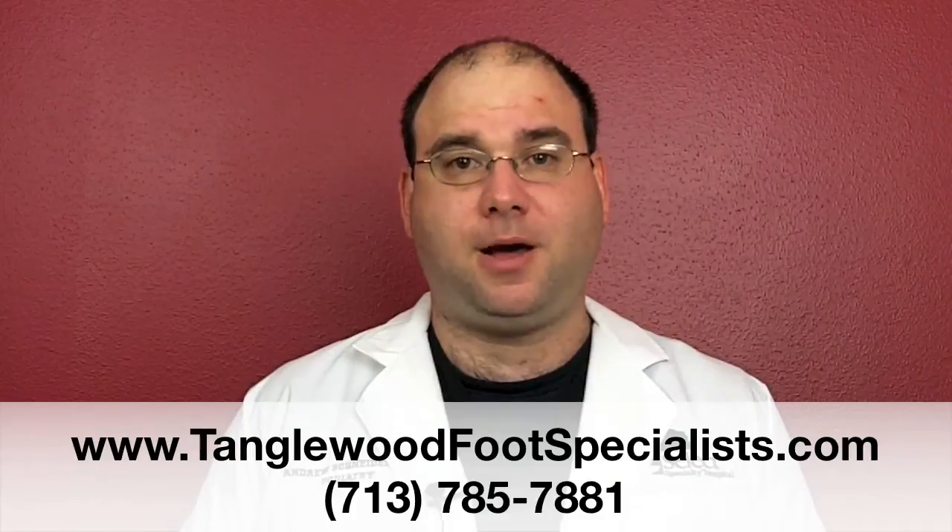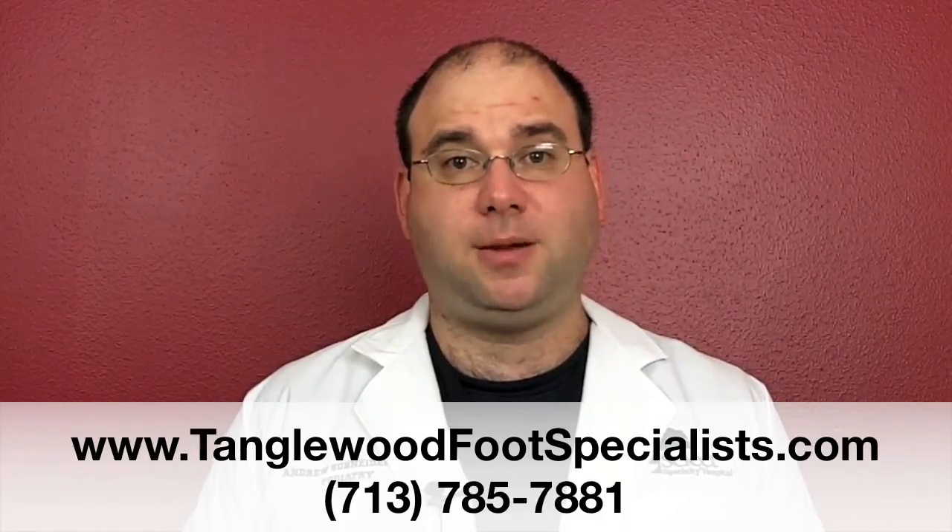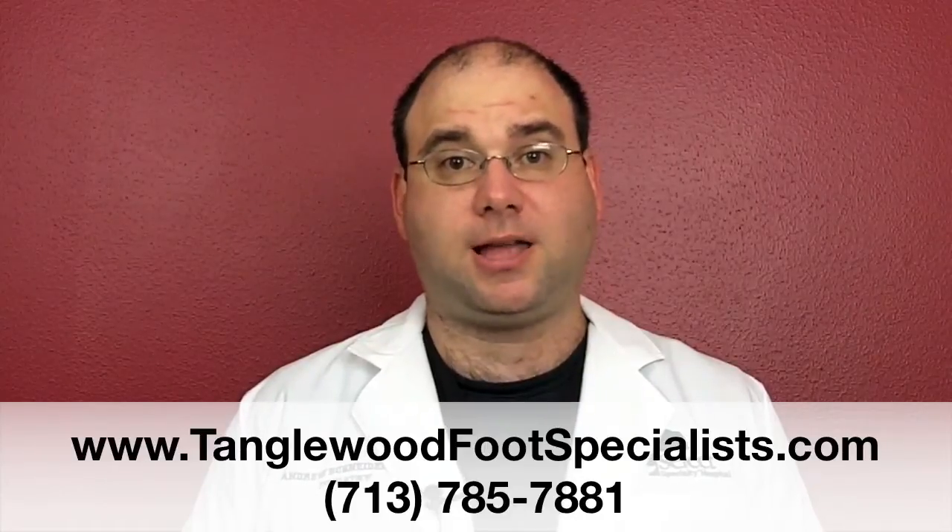But for peace of mind, come on in. Give the office a call, schedule an appointment, or visit us at www.TanglewoodFootSpecialist.com.